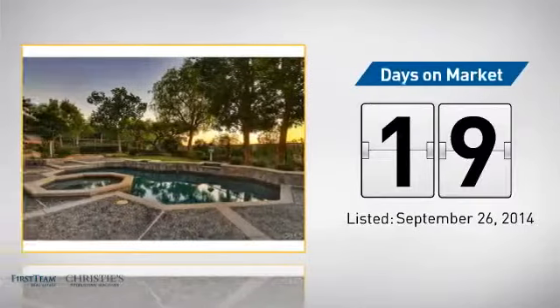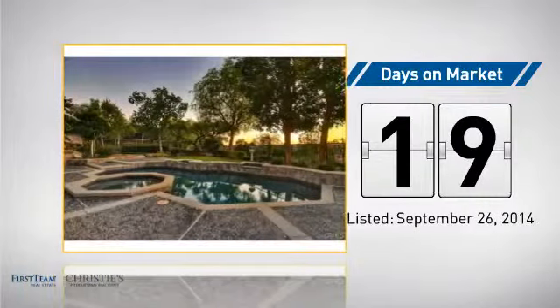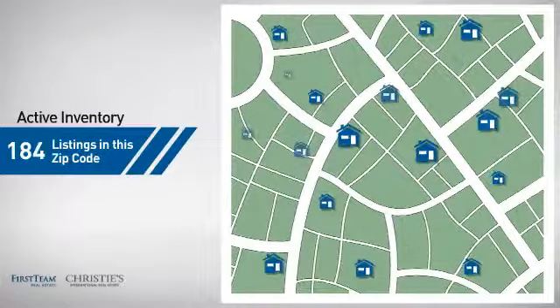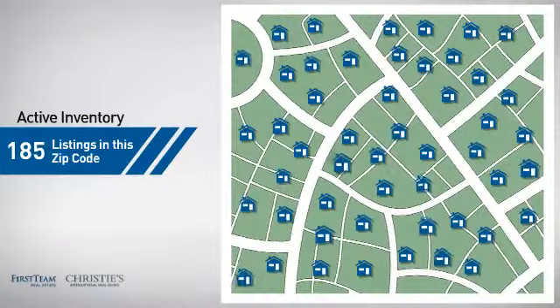It's been on the market since September. Wondering how it stacks up against the competition? There are now just over 180 homes on the market within this zip code.